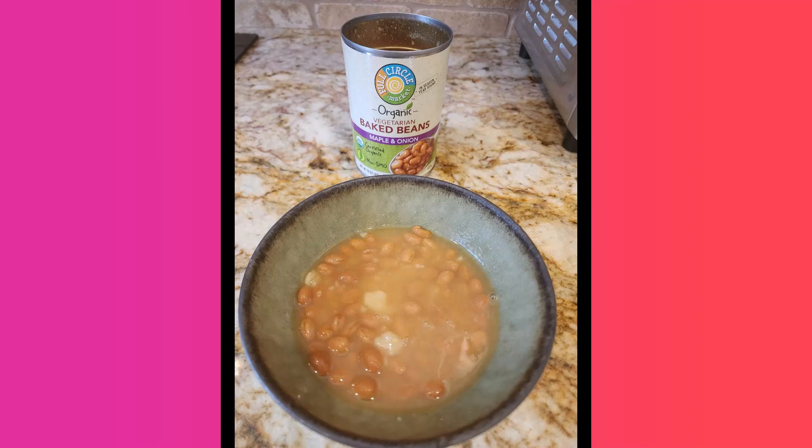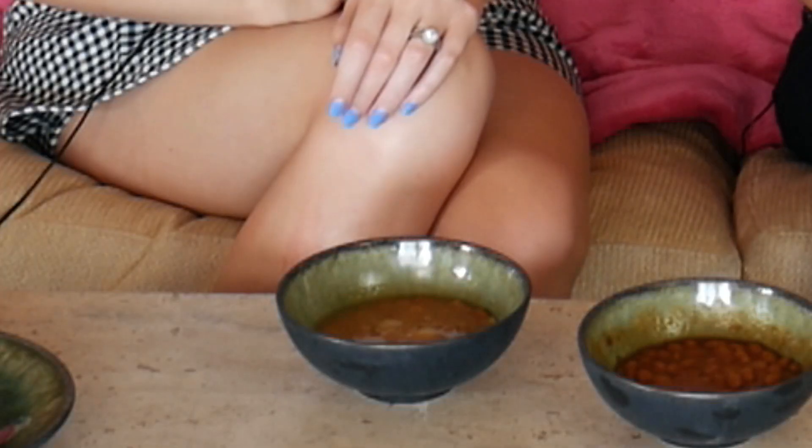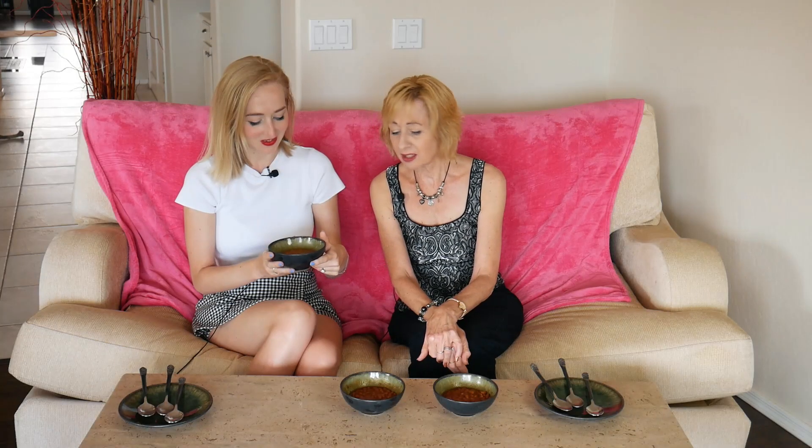When I saw the Full Circle Market tin and it said organic vegetarian, I had very high expectations. When I opened the can and poured it into the dish it looks quite insipid and weak. There's what looks like a white chunk floating in there — it says it's got onion so it could be white onion. It looks more like a pale stew. I can't really smell anything much, and it's not really doing a lot for me. You eat with all your senses and this just isn't delivering. Even the beans look small and a bit sad.